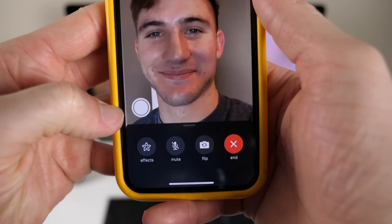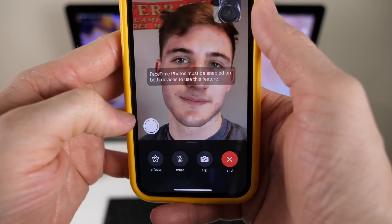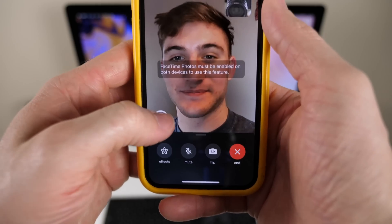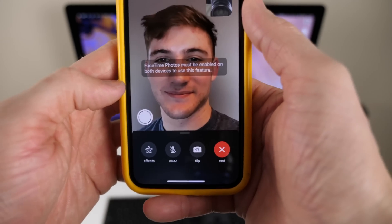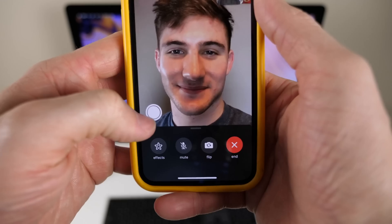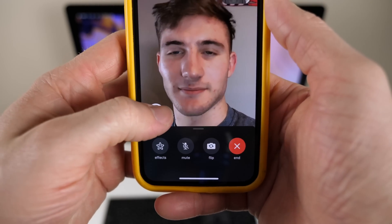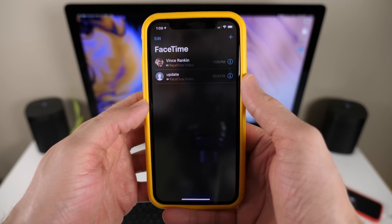Down here is another massive change. You can now take Live Photos on FaceTime. Whoever you're calling has to have it enabled, so you can't just take their photo without their consent — you have to go into Settings and enable that option under FaceTime. A lot of people were really wondering why that was removed. Nobody knows, but it's back now. So FaceTime has pretty big updates and definitely some good changes that Apple made here.